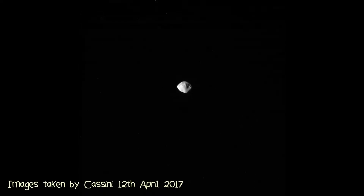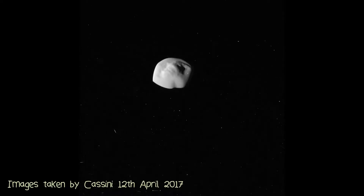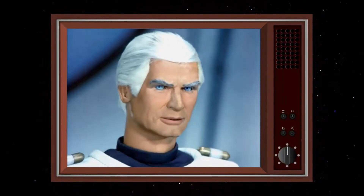This is Atlas, one of the inner moons of Saturn. And while it might look like a delightfully retro UFO, it is in fact a moon, and not a spaceship — poor Captain Magenta, far too eager.